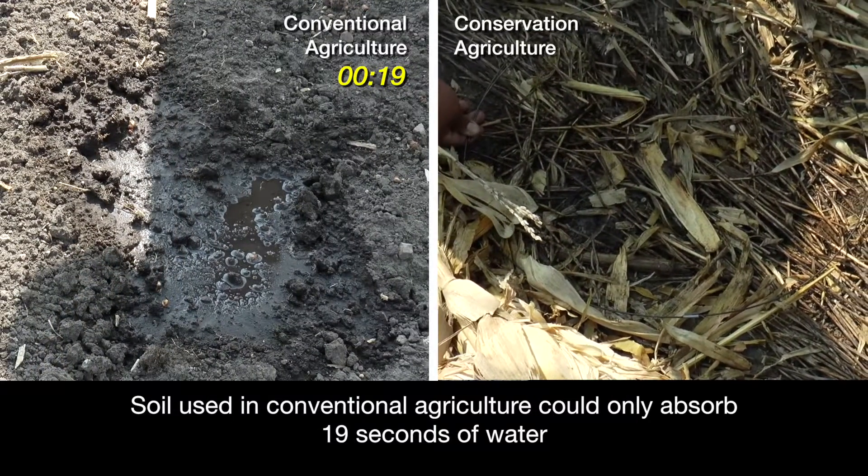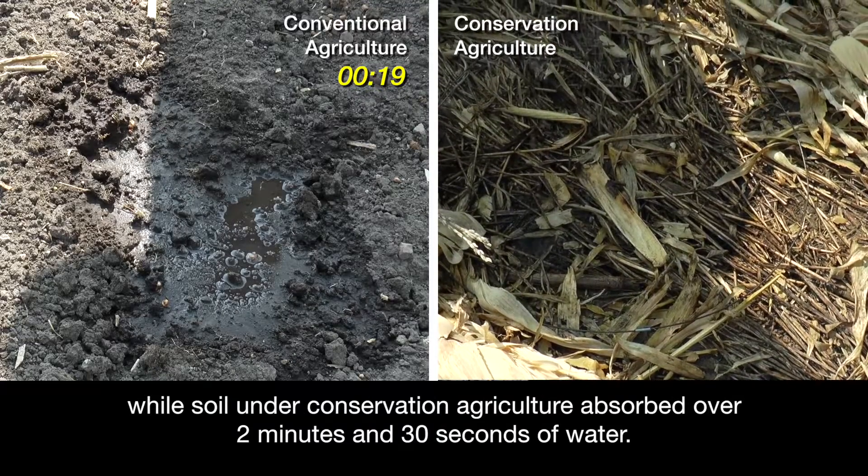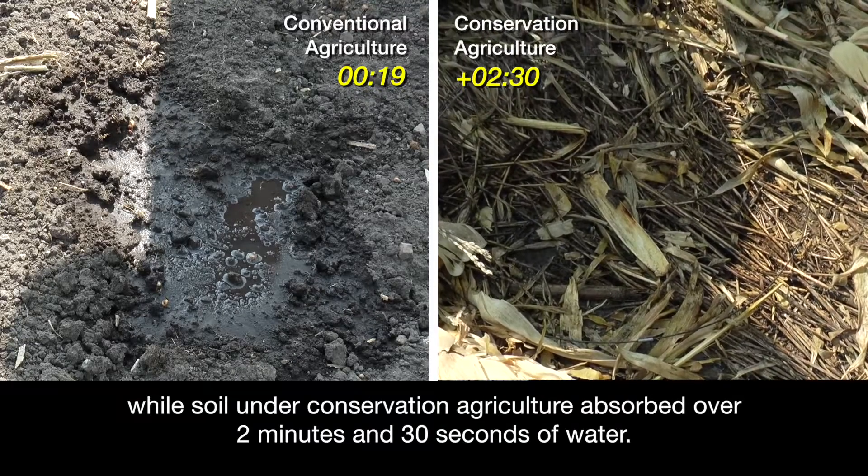Soil used in conventional agriculture could only absorb 19 seconds of water, while soil under conservation agriculture absorbed over 2 minutes and 30 seconds of water.